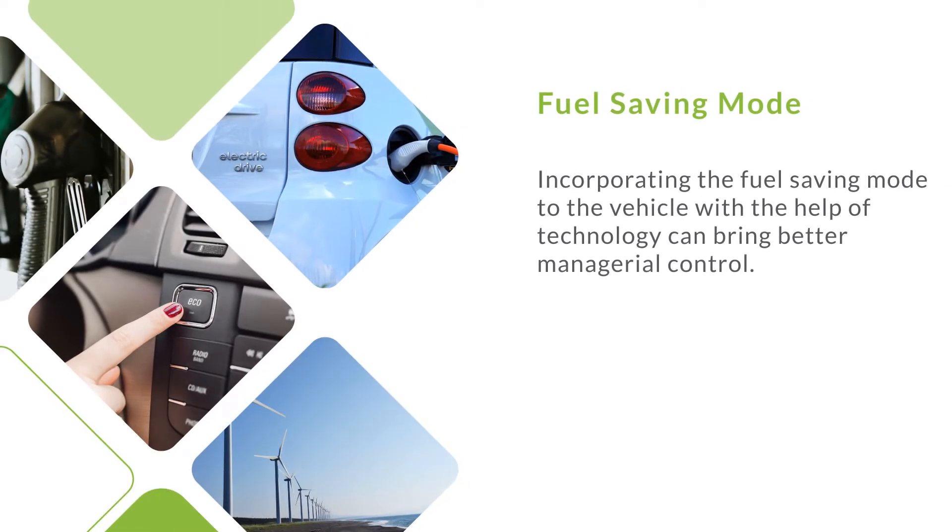Fuel saving mode. Incorporating the fuel saving mode into the vehicle with the help of technology can bring better managerial control.